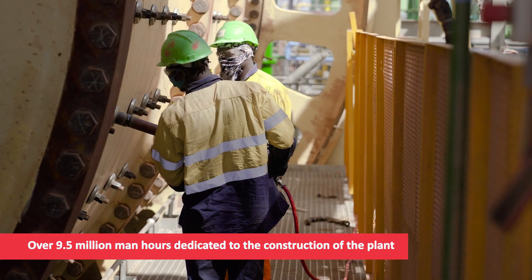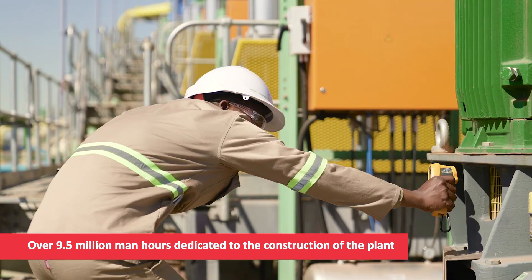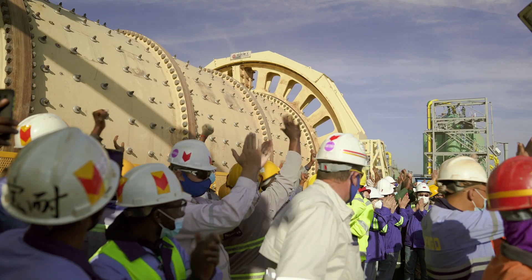Over 9.5 million man-hours have been dedicated to constructing the plant, and final testing and calibration has been completed.